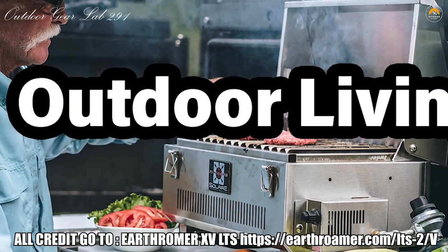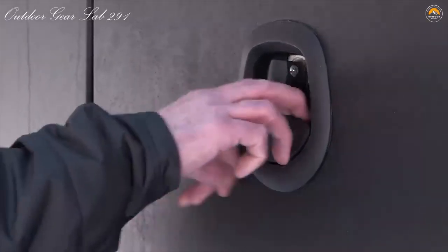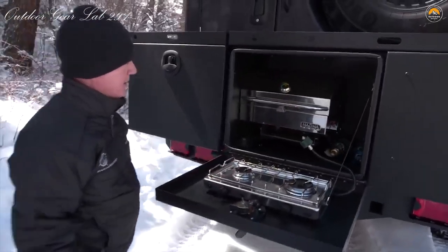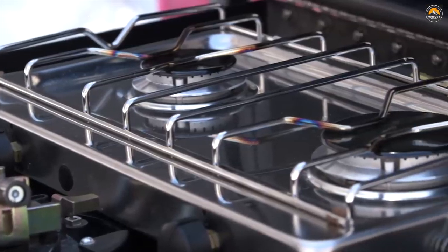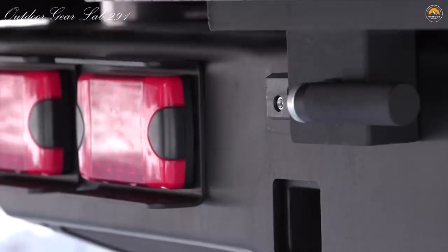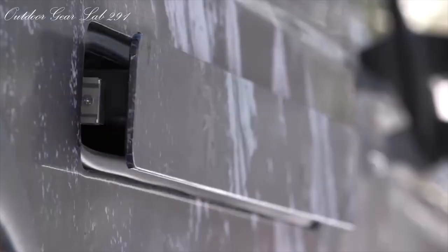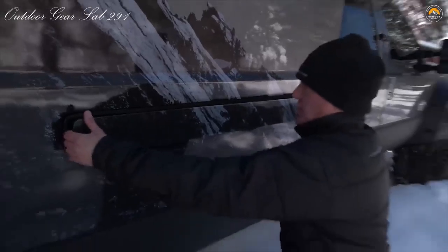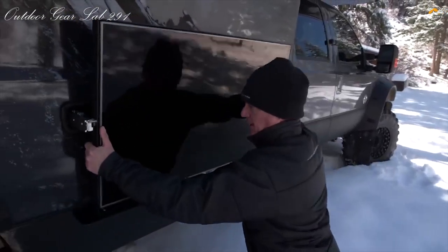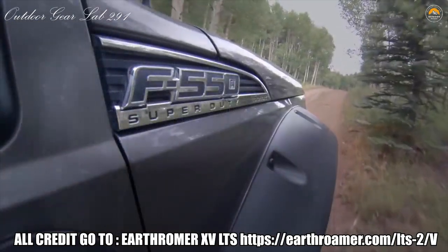Outdoor Living. Outside is what it's all about. While EarthRoamer XVs provide comfortable and capable interiors, it's the EarthRoamer backyard that we like to brag about. The entire world becomes your backyard in an EarthRoamer. Get outside and enjoy it with our exterior kitchen package, electric awning, and LED lighting around the camper. Avoid crowded campgrounds and choose your own view — whether it's a tranquil lake in the mountains, on the dunes in the desert, or on your own private seaside beach. The EarthRoamer LTS will take you there. Wherever you are, you're home.